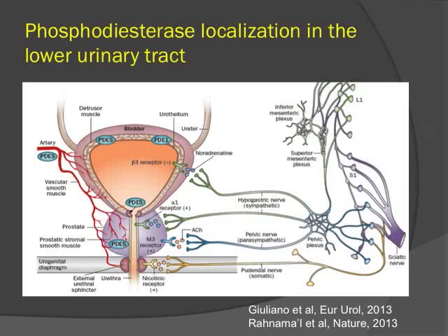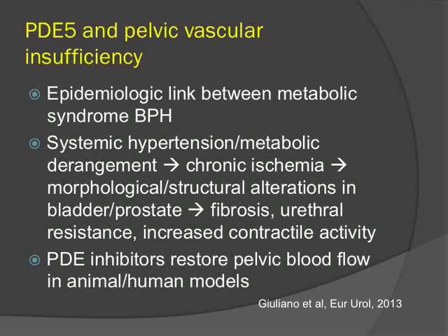The next class is the phosphodiesterase-5 inhibitors. PDE-5 is distributed at high concentrations in the bladder neck and prostatic stroma, thought to relieve outlet obstruction in the dynamic component similar to alpha blockers. There is also high concentration in the pelvic vasculature. The theory of pelvic vascular insufficiency — epidemiologically linked to metabolic syndrome and BPH — suggests that vascular insufficiency causes chronic inflammation and ischemia, inducing structural changes in the bladder and prostate. By restoring pelvic blood flow, PDE-5 inhibitors are thought to alter that pathophysiologic mechanism.